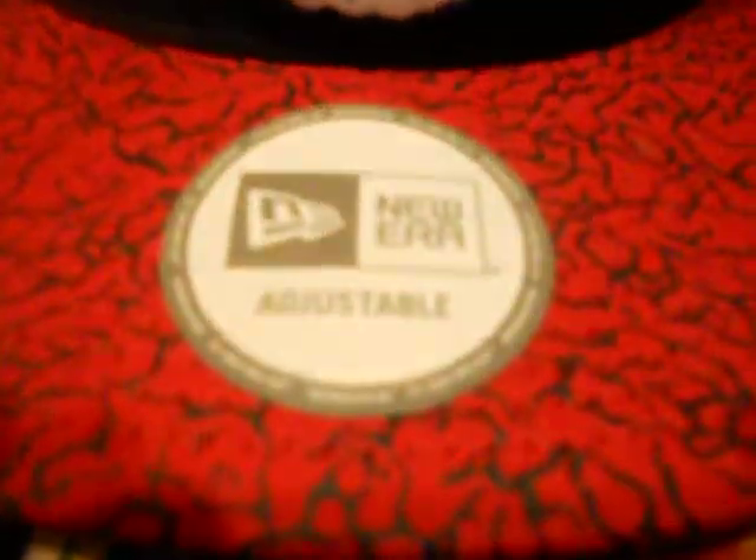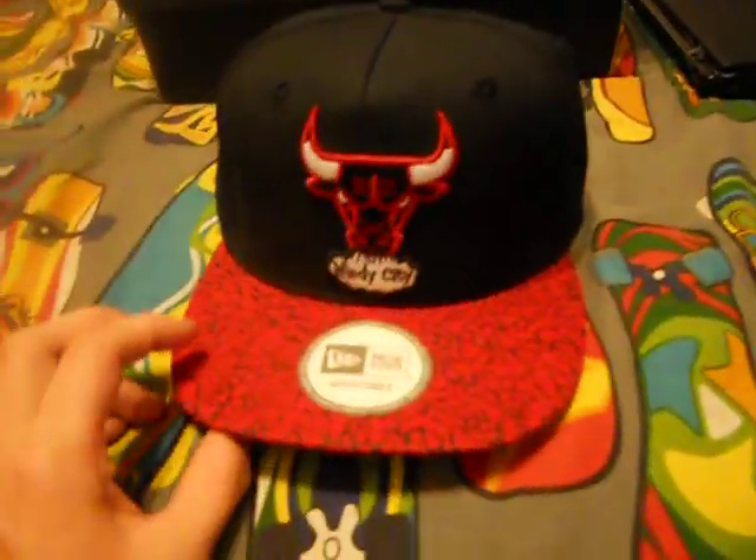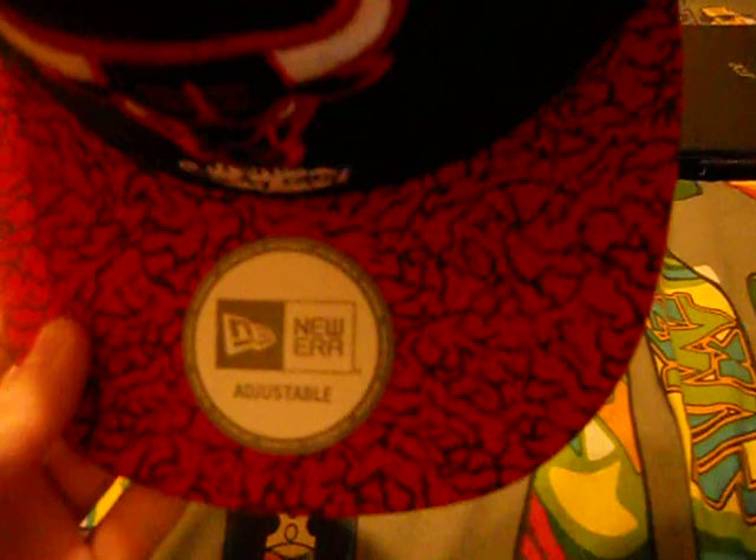Let's go ahead and go to the snapback — or not snapback, it's a New Era. Windy City Bulls logo, red, white, black. Got the elephant print. You can wear these like Fire Red 3s or the University Red fat ones that just came out. From that way it looks gray, or on my camera it looks like purple, but it's actually gray — not black, but in the light it looks black. Red New Era logo, black top.